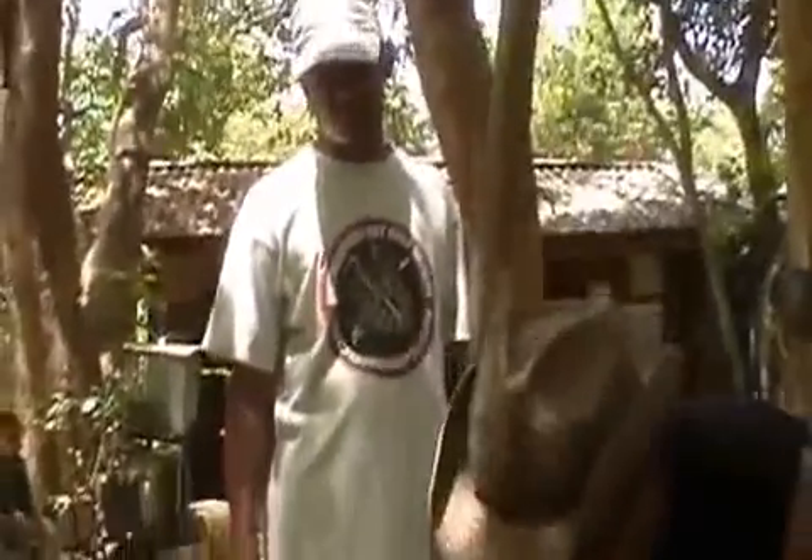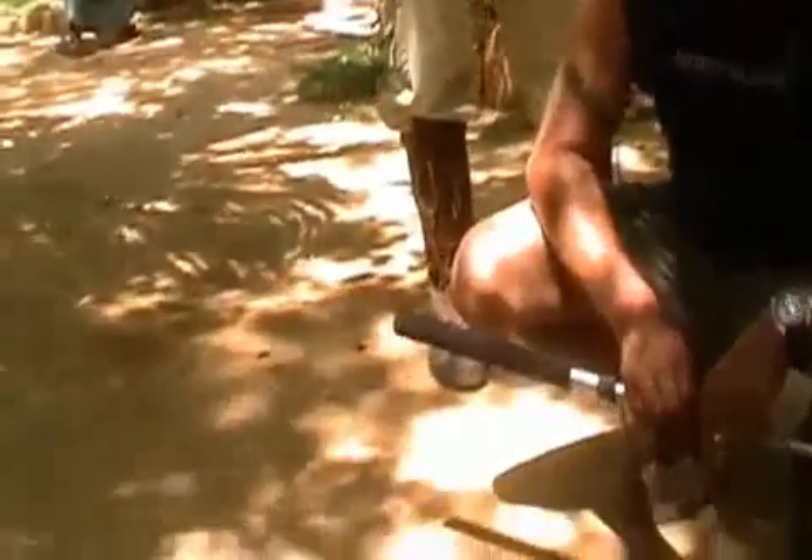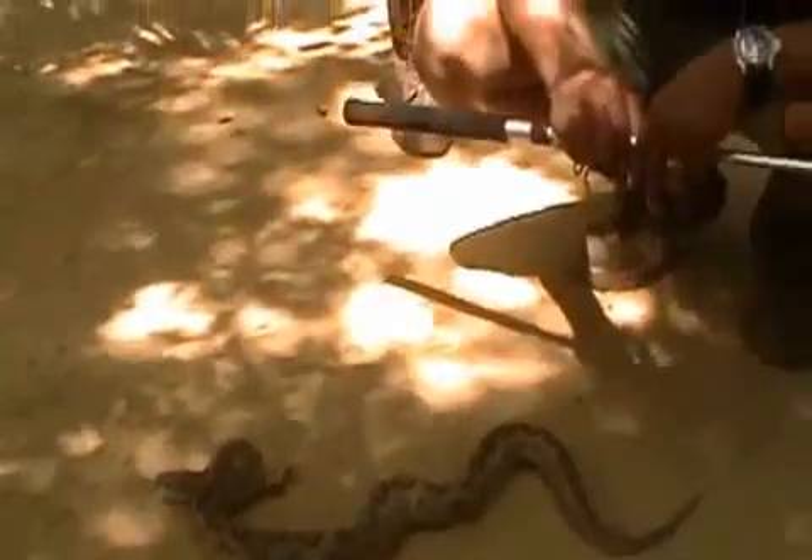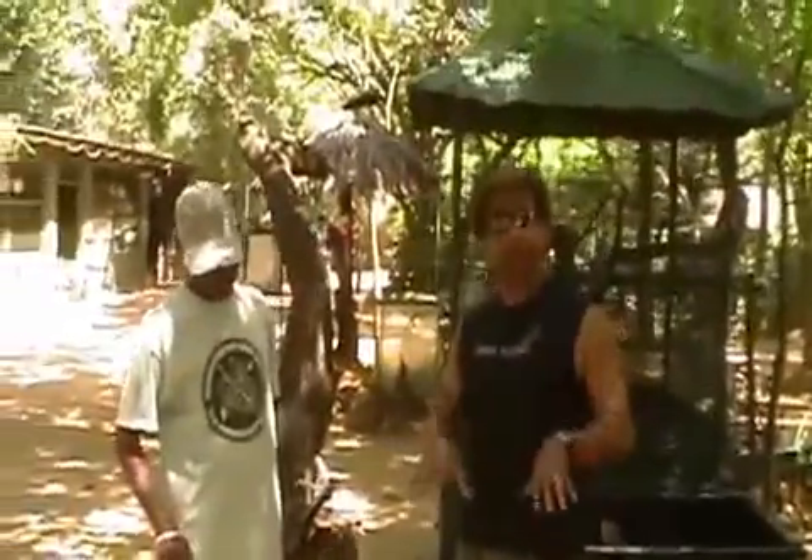Even though people think the Russell's Viper has the longest fangs of Sri Lankan snakes, that's not true. According to Anslem de Silva, the longest fangs of any Sri Lankan viper are held by the Green Pit Viper, with the Russell's Viper coming in second.